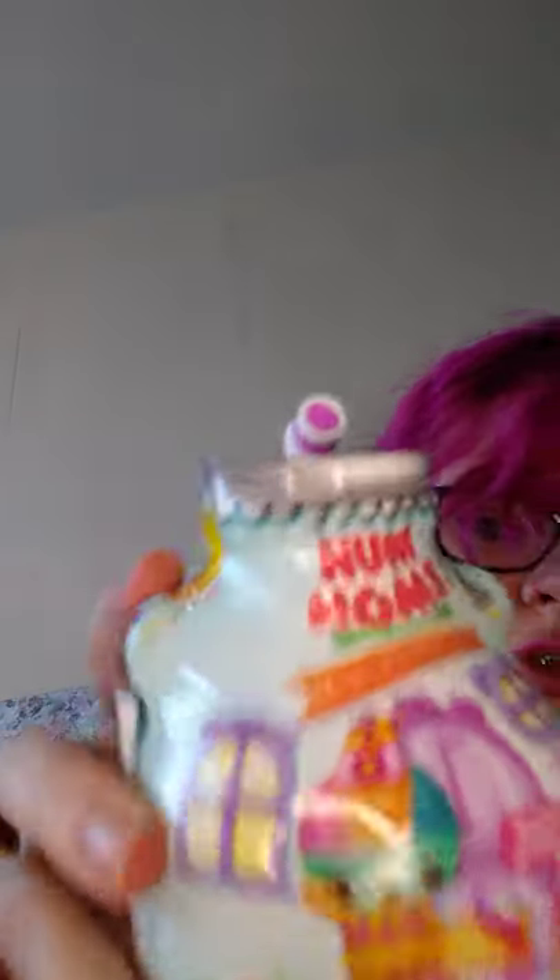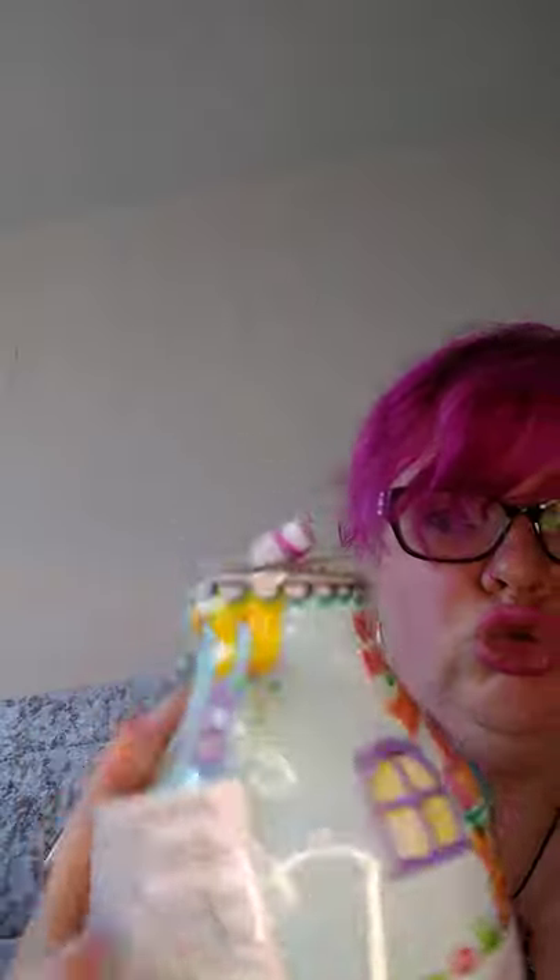Next we've got another Nom Noms! This one's got a little straw and it's a mystery makeup surprise — let's open this up. Here we have our Nom Nom. Let's open it and find out if we have a lip gloss or a body shimmer. We have a berry lip gloss, and — it's opening up — oh, it's a nail polish! Pink to match my hair, isn't that cute.